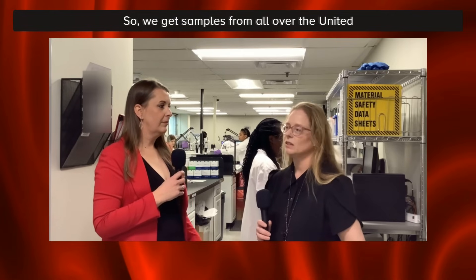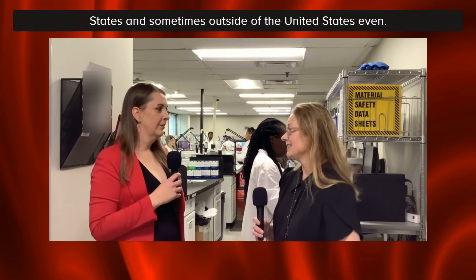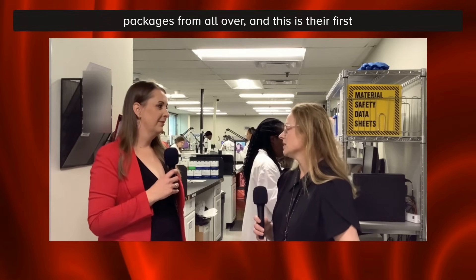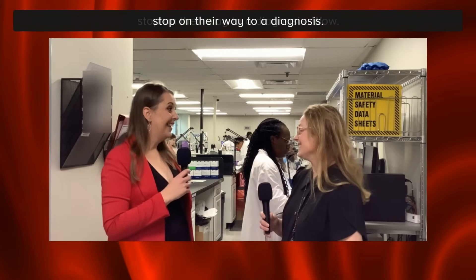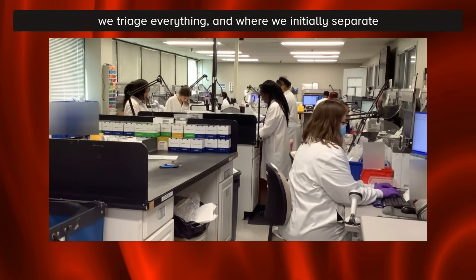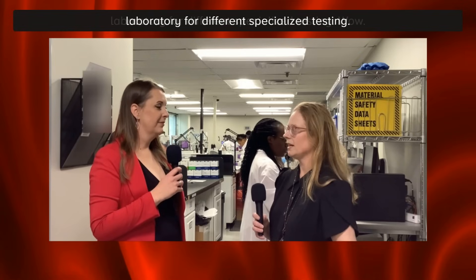We are a reference laboratory, so we get samples from all over the United States and sometimes outside the United States. On any given day, we receive hundreds of packages from all over, and this is their first stop on their way to a diagnosis. This is where we accession everything, where we triage everything, and where we initially separate samples to go to different areas of the laboratory for different specialized testing.